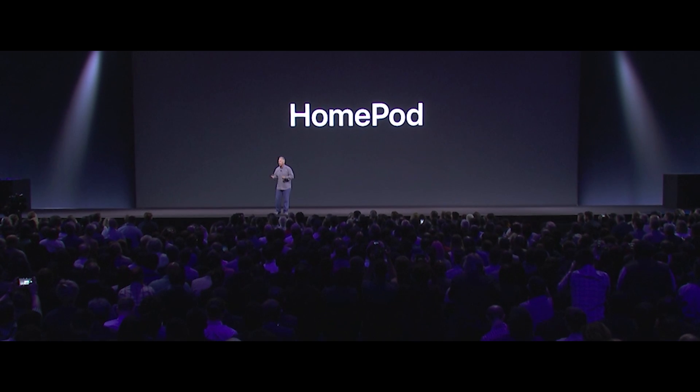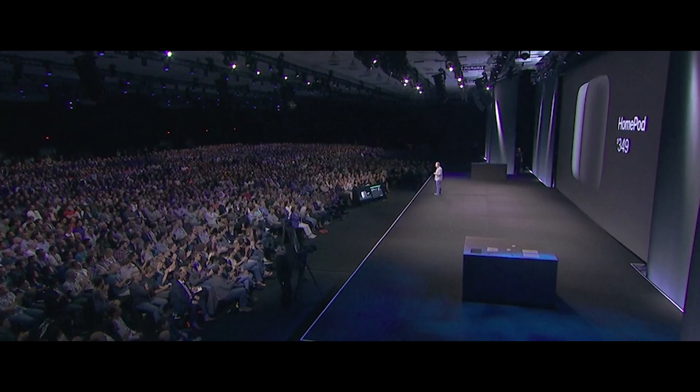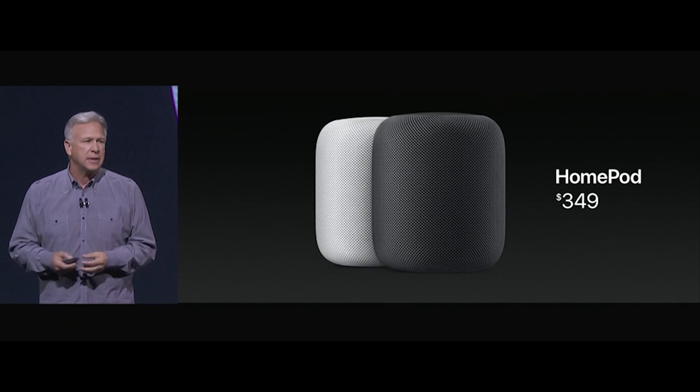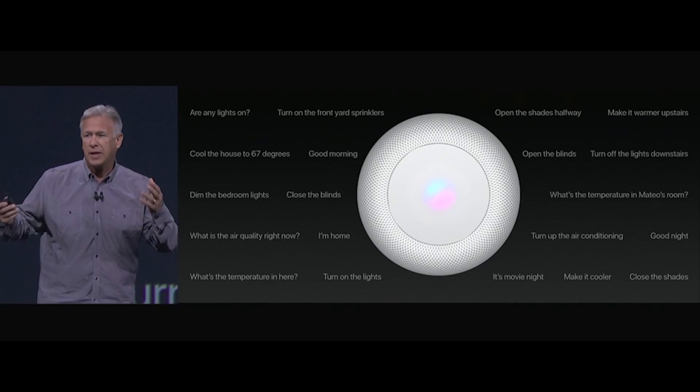Apple's long-rumored Amazon Echo competitor is real, and it's called the HomePod. The device is a pill-shaped circular speaker. The HomePod costs $349 and is focused on music first rather than Siri, but of course it does that too.